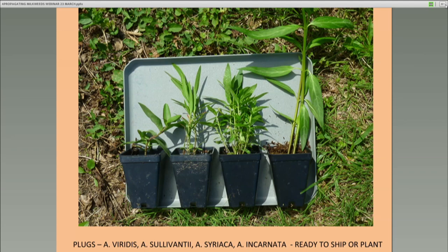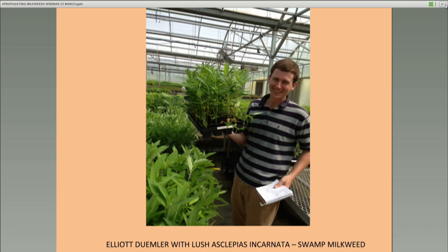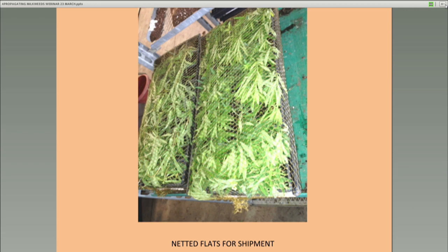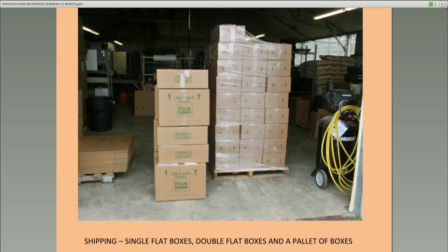We've got Elliot proudly displaying some of his incarnata, probably ready to take a hedge trimmer to them and trim them back to about four inches high before they're shipped. We put them into sleeves of netting so that when UPS throws them around they don't all pop out of the pots. You see single flat boxes, double flat boxes, a pallet of boxes. These things go out as 32s, 64s, and even in thousands. That pallet probably contains 1,200 plants.